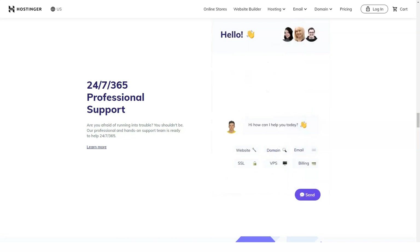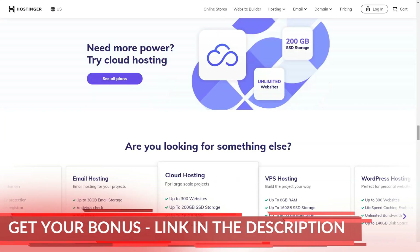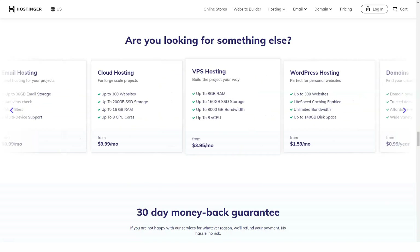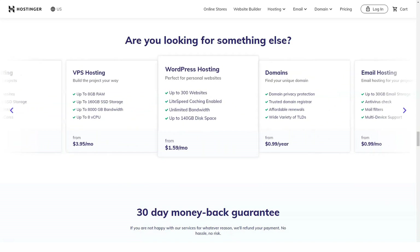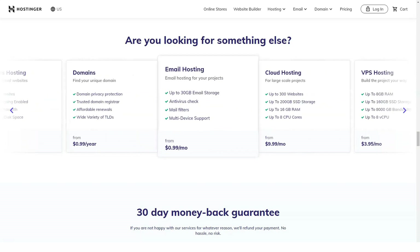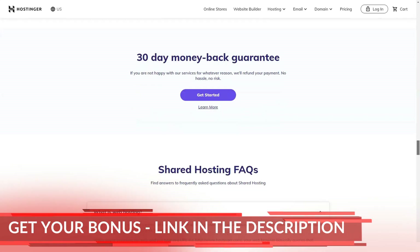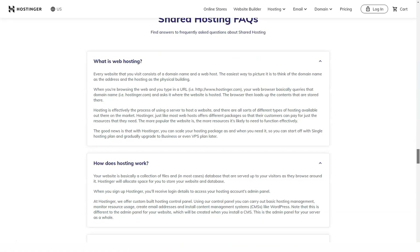Hostinger's interface developers have done a good job making the hosting experience convenient and pleasing. The problem is that Hostinger's business strategy is quite aggressive in inviting users to buy a more expensive plan or add-ons. At the same time, all tariff plans are clearly described. To subscribe, you just need to provide Hostinger with your name, email address, and password. You will not be forced to provide additional data, which other hosting services sometimes collect.